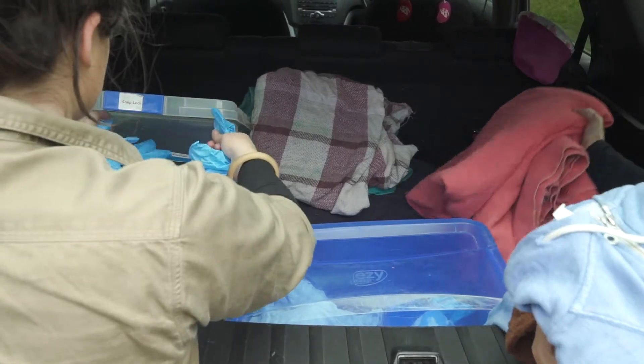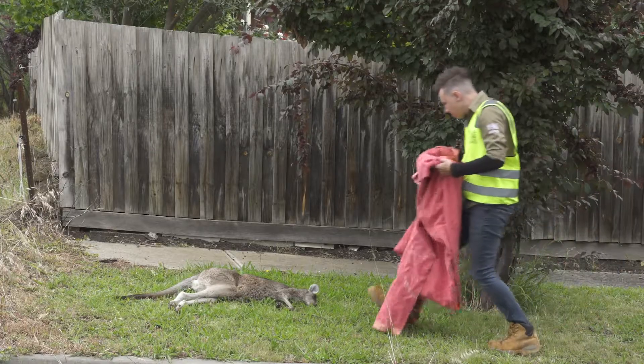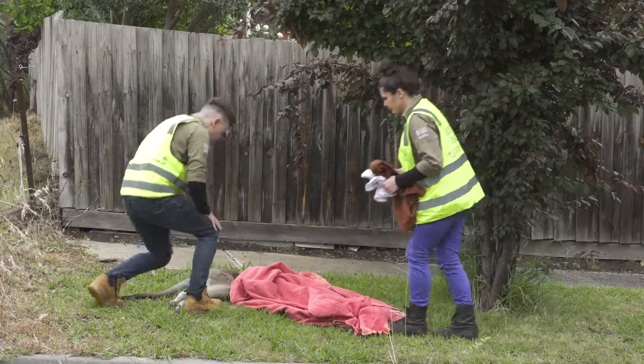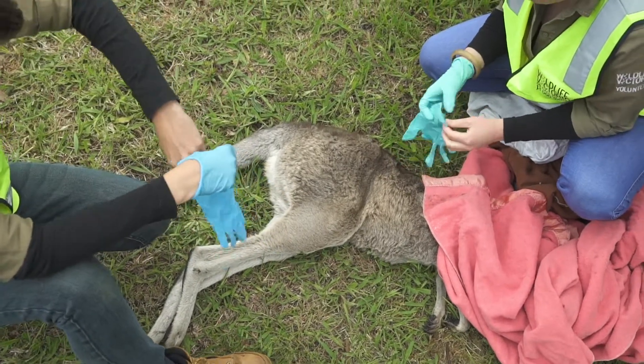If you're not comfortable approaching the animal at first, pull over safely and take note of your exact location and call Wildlife Victoria. Approach the animal and confirm it is deceased. You can check this by seeing if there is any rising or falling of the chest, or an eye response by gently tapping near the eye to see if there's any movement.